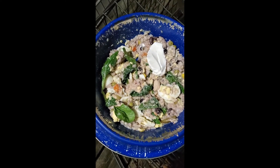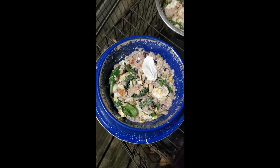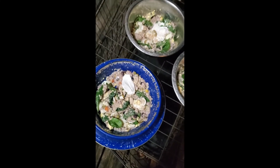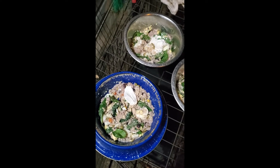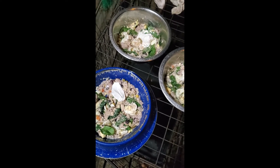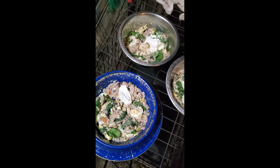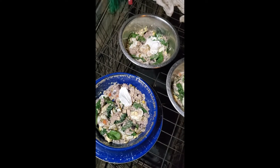You guys can see I got some eggs, that's some Greek yogurt, there's a multivitamin mixed in there, some spinach. I also cut a little bit of garlic — raw garlic, not the powder.